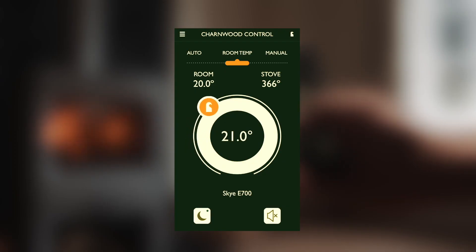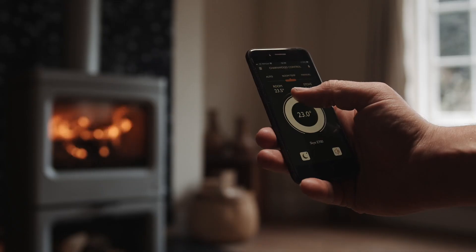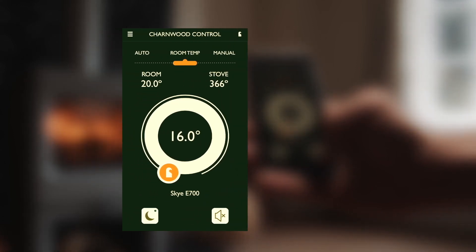Room temp mode allows you to set a temperature and the stove will adjust itself to achieve this temperature. Again, this can be done on the app, or a long press on the control turns the light to green and you scroll through the levels.